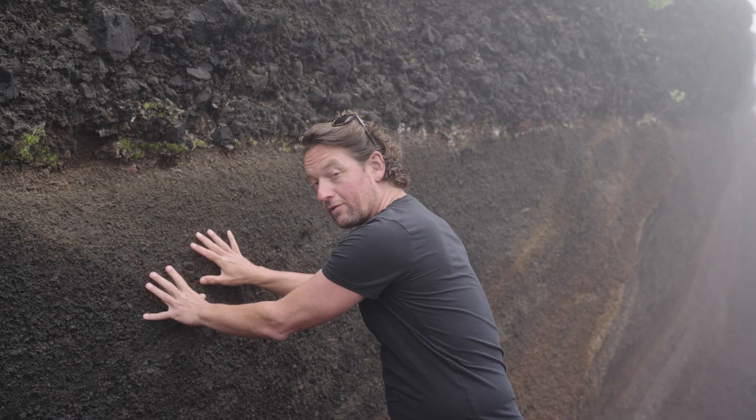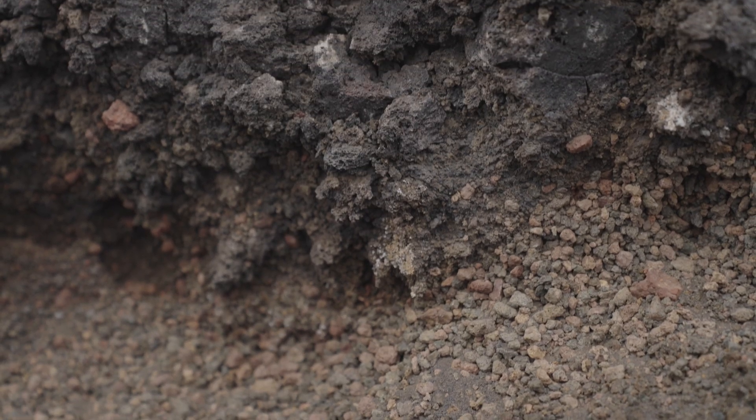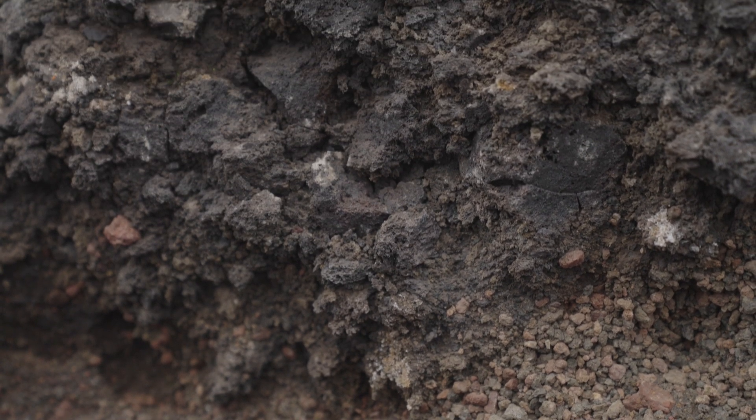Here we have two layers from two different eruptions. One has fine-grained material and the other has coarse-grained bombs. You can do an experiment at home to figure out which came from the more violent eruption: take two plates, smash one carefully on the table in a few pieces and the other violently, and you'll see which produces the smaller fragments.